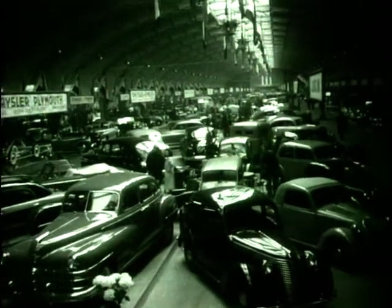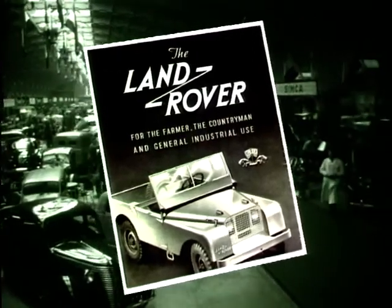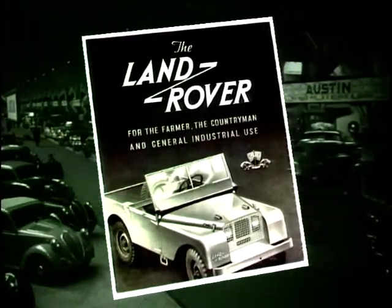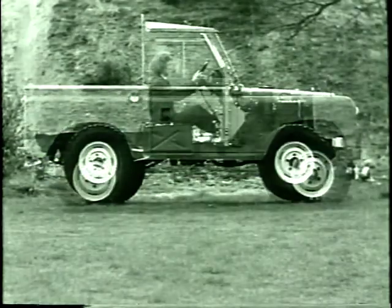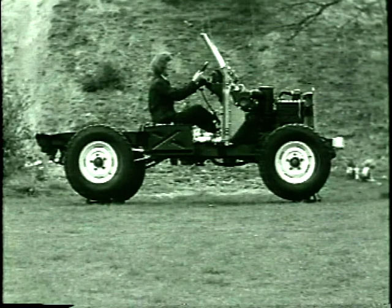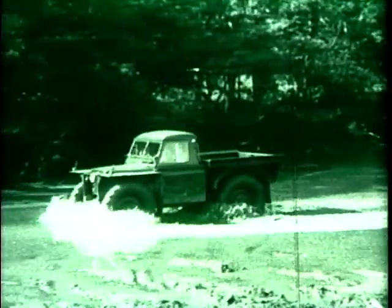Launched at the Amsterdam Motor Show on 30 April 1948, the new car was hailed a huge success. Easy maintenance was an important feature, complete with easy removal of all the body panels. And right from the start, some unusual versions were produced.